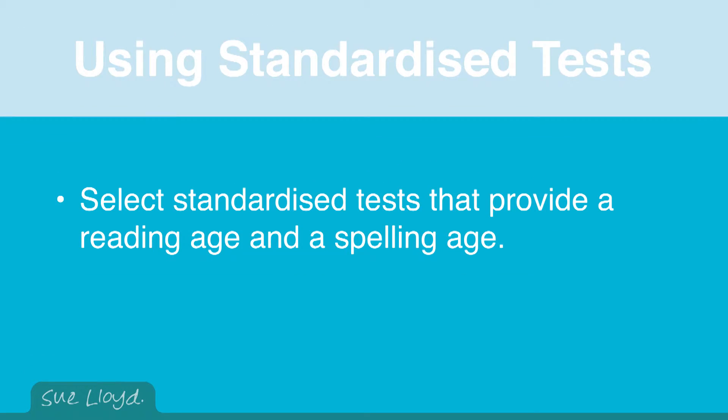Ideally, it is sensible to select tests that provide a reading age and a spelling age. Most people, especially parents, find it easier to understand results in ages rather than quotients or percentiles. Teachers are usually aware when a child is not reading or spelling well enough; the tests provide useful evidence of just how far a child is behind. But what most of the tests do not do is identify why the child is having problems and what must be done to rectify it. Advice about this is provided later.